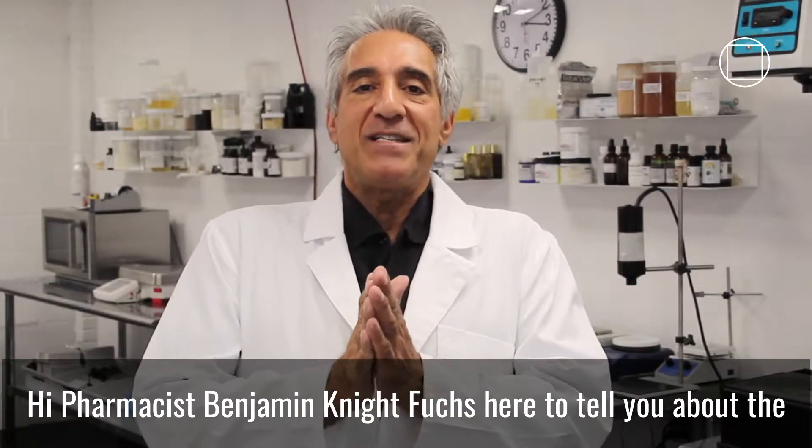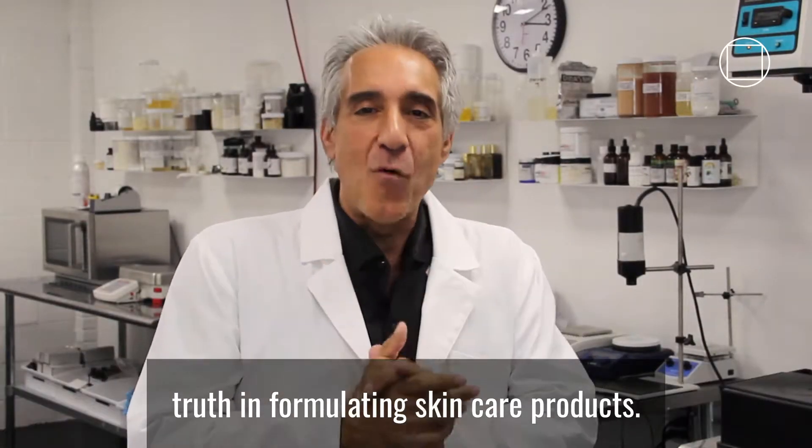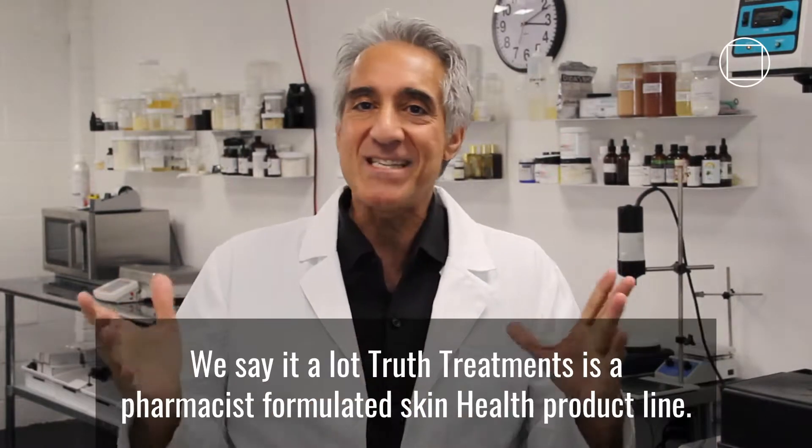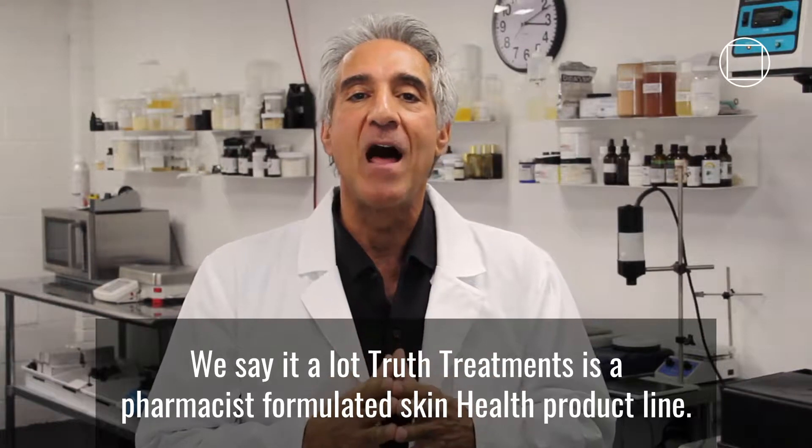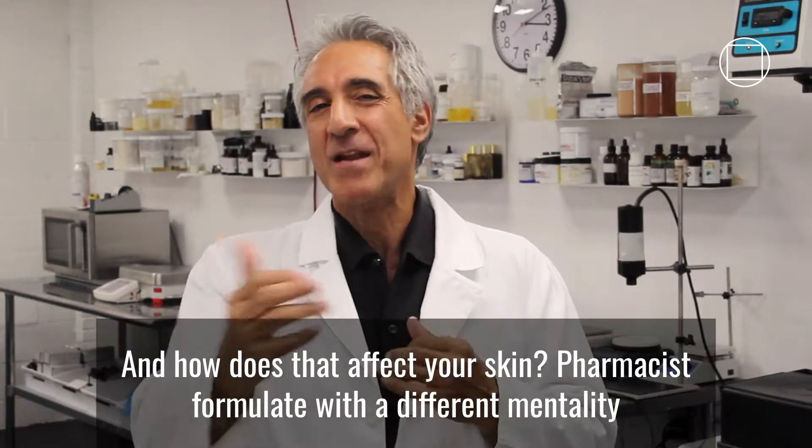Hi, Pharmacist Benjamin Knight Fuchs here to tell you about the truth in formulating skincare products. We say it a lot — Truth Treatments is a pharmacist formulated skin health product line. But what does that really mean and how does that affect your skin?